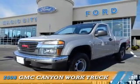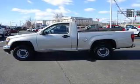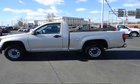Presenting the 2008 GMC Canyon. It's powered by 4-wheel drive, a 4-cylinder engine, and an automatic transmission.